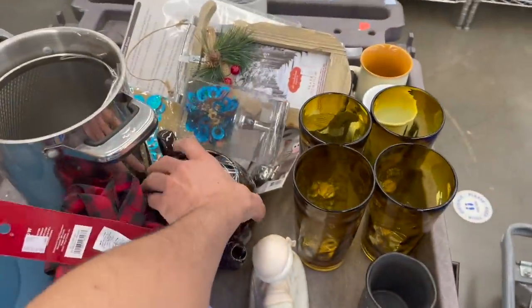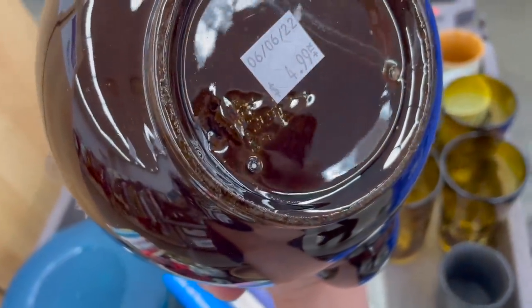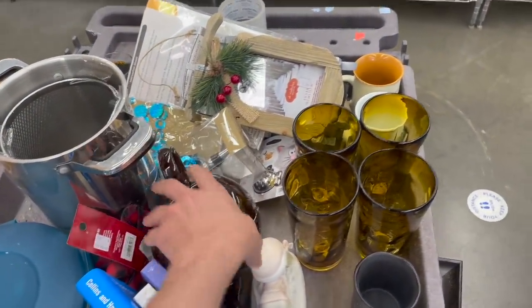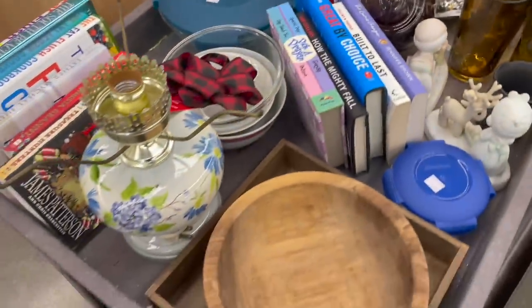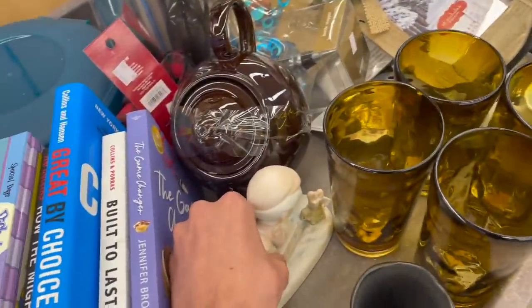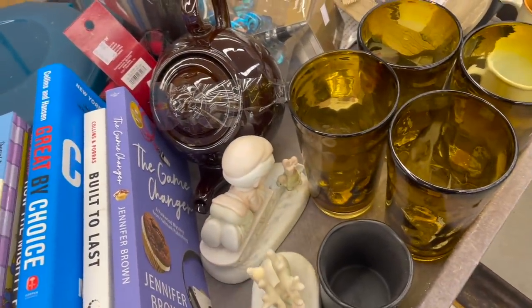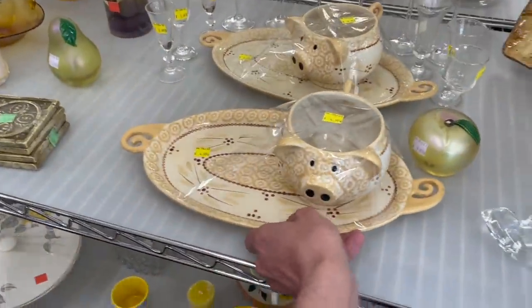This wooden bowl. Looks like it could be Hull. I'm not sure — Stangle. Anything over here? Some amber glasses. It's a print — Precious Moments. We would have to look these up. We found some higher-priced ones here. Look at the pigs.